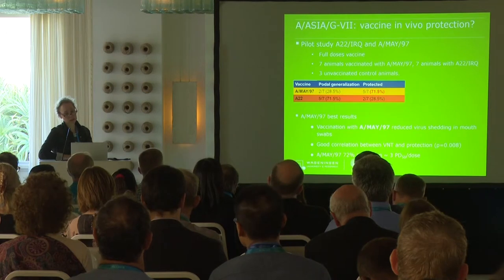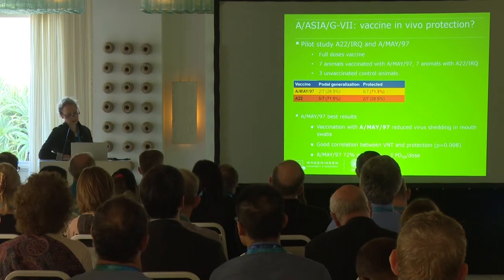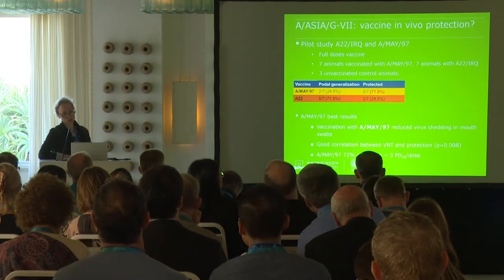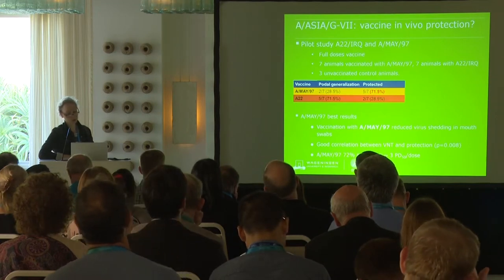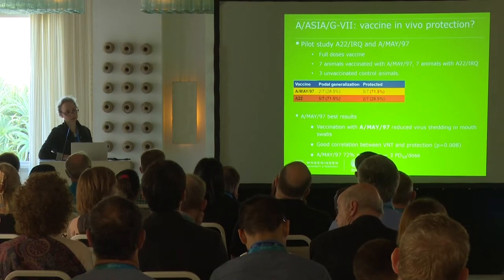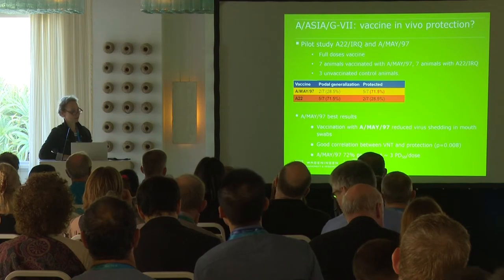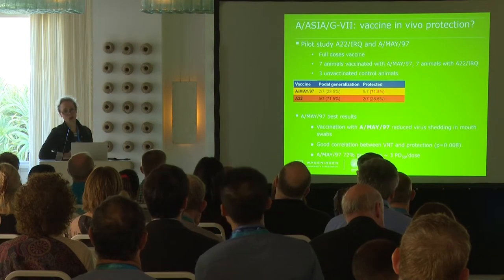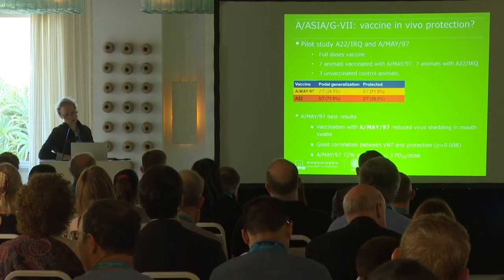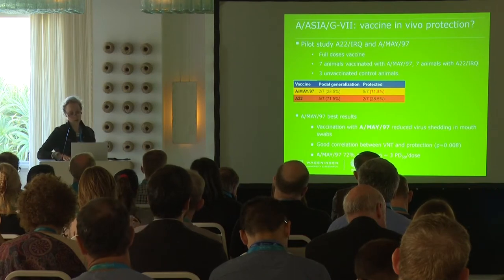It turned out that A22 Iraq-vaccinated animals were poorly protected, while A-Malaysia 97-vaccinated animals — roughly 70% of them — were protected against this disease. Malaysia 97 gave clinically the best results, and virus shedding in the mouth swabs was also reduced. There was a very good correlation between VNT titers and protection. While earlier talks discussed animals with high titers not being protected or low titers being protected, in general VNT titers are a very good predictor of protection. The A-Malaysia vaccine gave 72% protection in this pilot study, so we decided to proceed with that specific antigen.